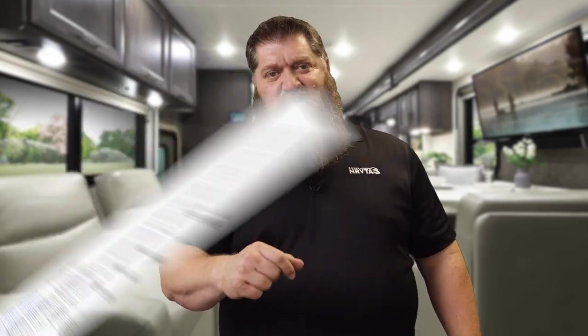Let's talk soft starts again. I know this has been a topic we've covered a couple of times, but a couple weeks ago there was a question fielded: does adding a soft start to the air conditioner void the warranty? And I correctly answered that — yes, it does, at least from Dometic and Coleman.